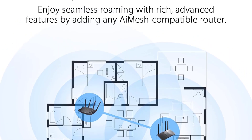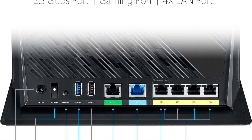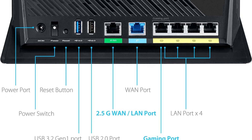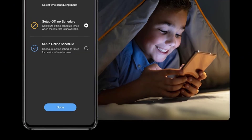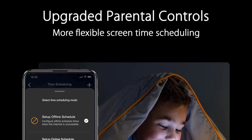As for wired connectivity, it has 6 total Ethernet ports, including a dedicated gaming LAN port which ASUS claims prioritizes any connected device like a PC or game console. It also has a 2.5 Gbps port that you can configure as a WAN or LAN port, and 2 USB ports that you can use to connect storage devices.